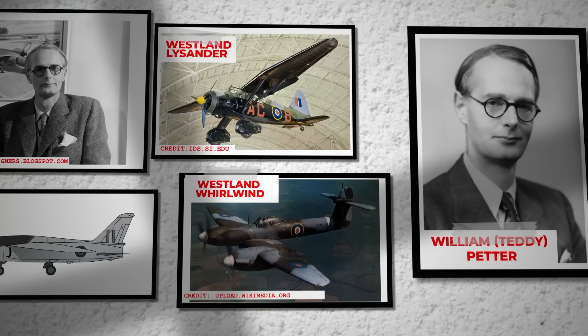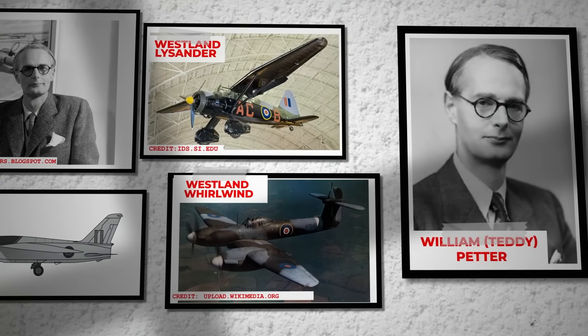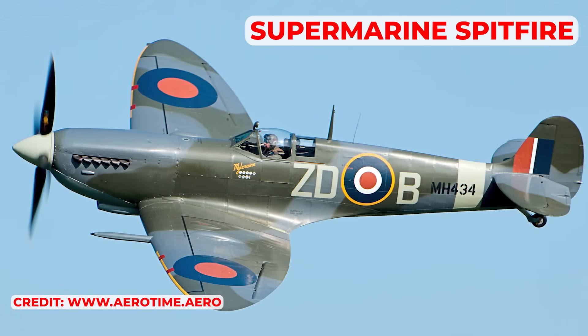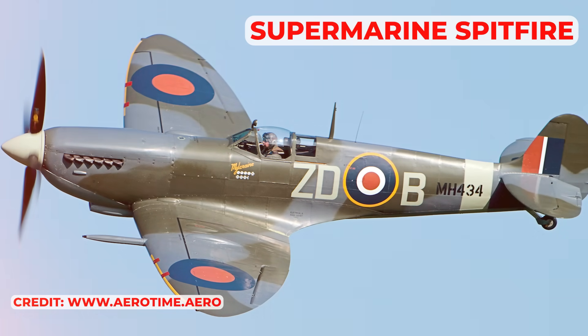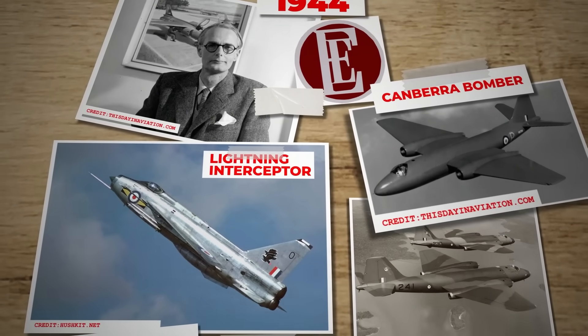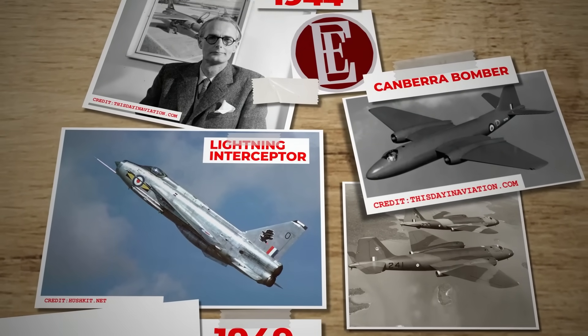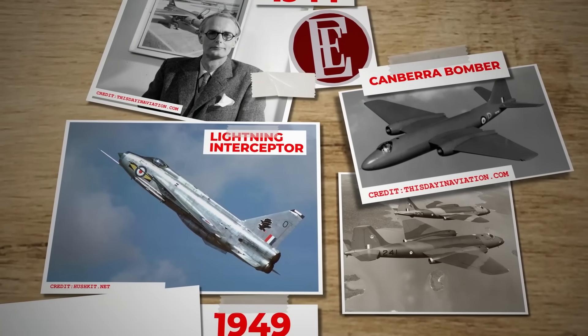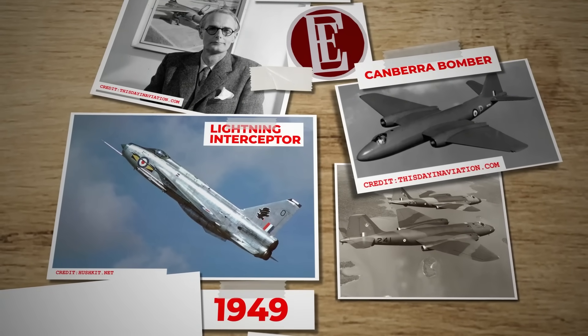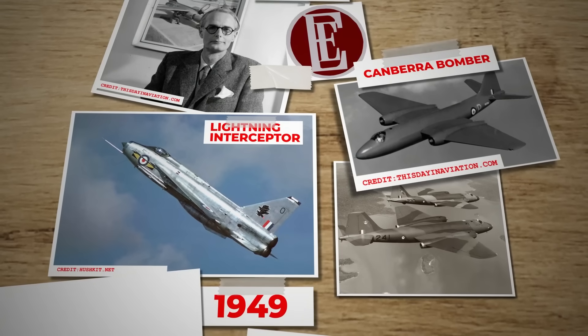Before World War II, he had already crafted the Westland Lysander and Whirlwind, and during the war he contributed significantly to advancements in the Spitfire. In 1944, he transitioned to English Electric, where he led the team developing the Canberra Bomber and initiated the early work on the Lightning Interceptor. Petter's strong-willed nature and insistence on doing things his way made him a challenging colleague.